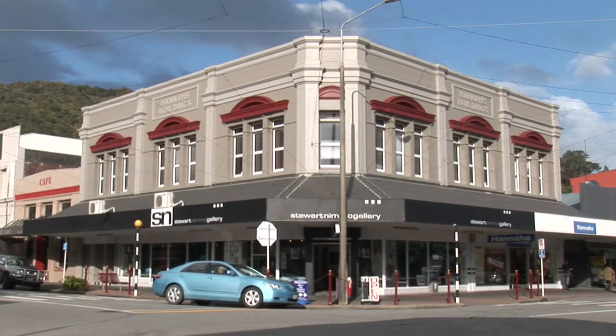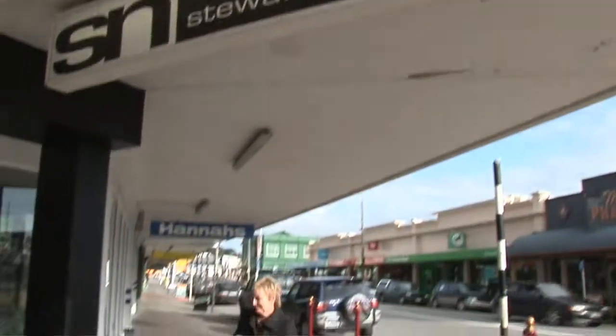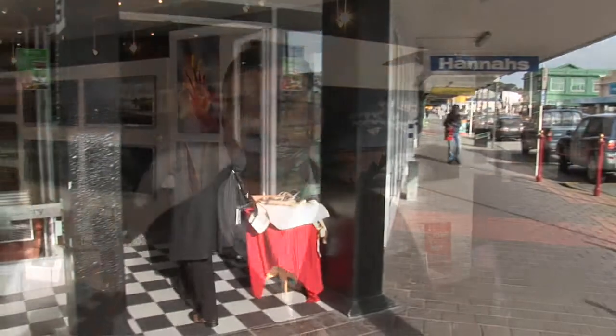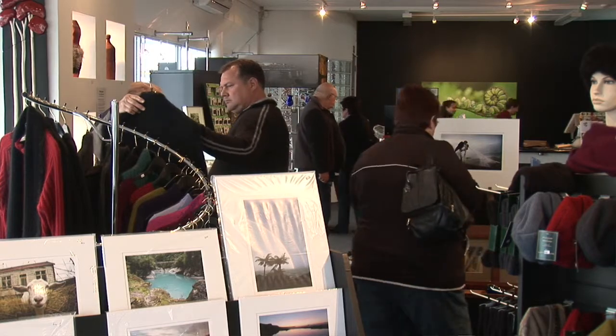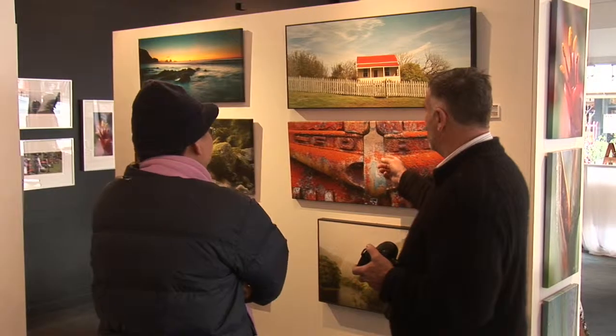Located in the heart of Greymouth is the contemporary gallery of Stuart Nimmo. Hi, Stuart Nimmo here. We'd love to welcome you to our gallery here. We're really proud of what we've got and think it's a pretty special place where we live. Come in, browse around, and if you've got any questions, just ask us.